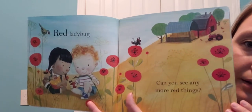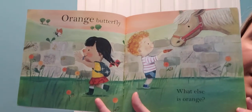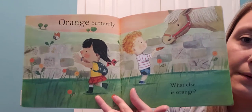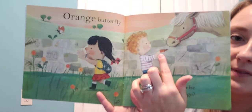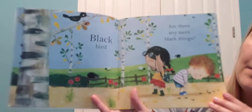What else do you see? An orange butterfly! What else is orange? The orange flowers, of course. What does he have in his hand — he's feeding the horse an orange carrot!